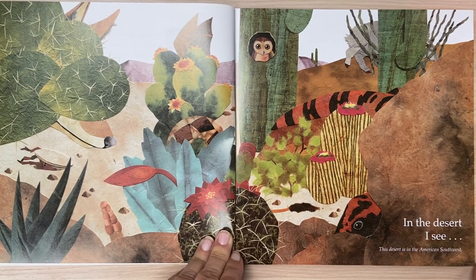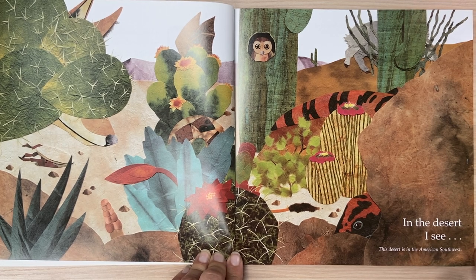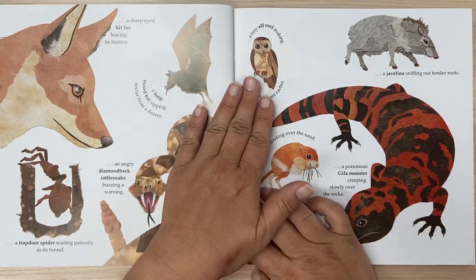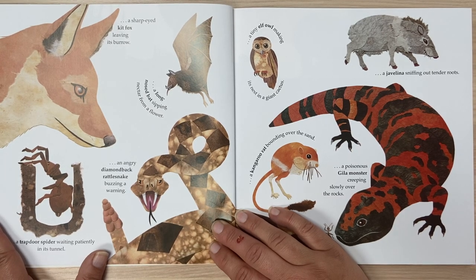In the desert, I see. This desert is in the American Southwest. A sharp-eyed kit fox leaving its burrow.